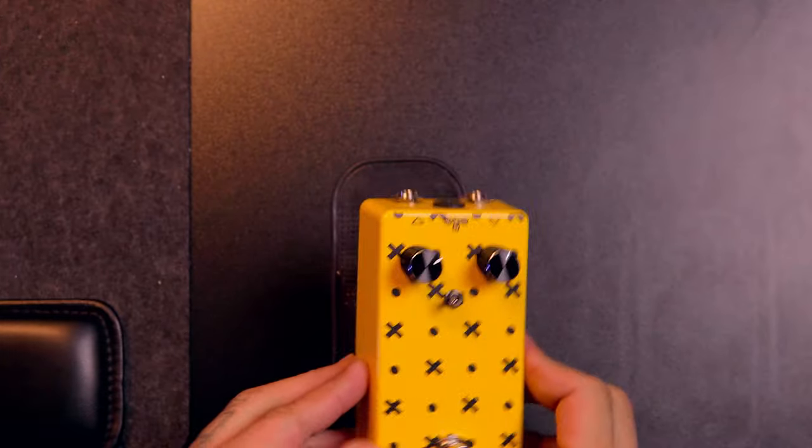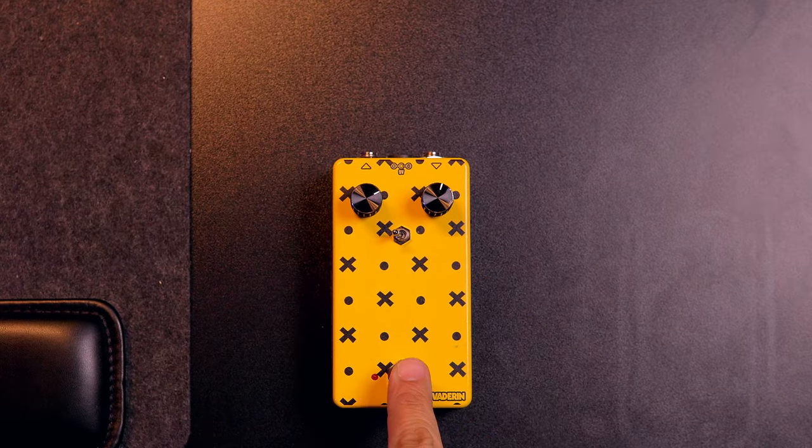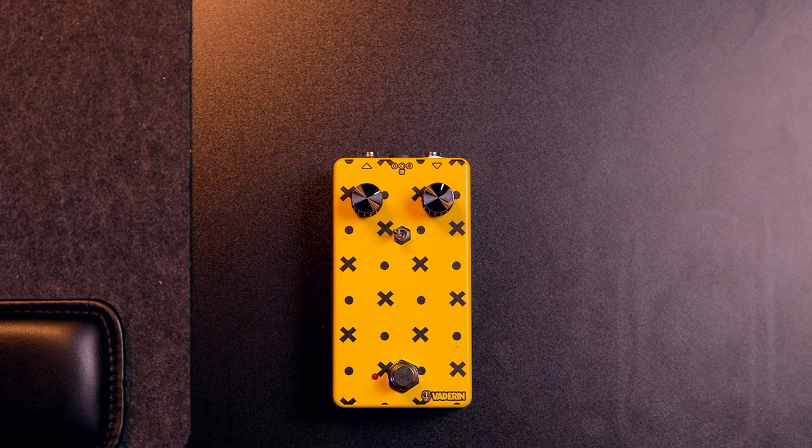I went searching for them online and found them — a five-piece pack for six dollars on Amazon. I bought them, got them in here, slapped one on my table, immediately put a pedal on it, and it saved the day. Exactly what I needed. It gave me just enough friction to stop the pedal from moving so that it wouldn't ruin those shots.